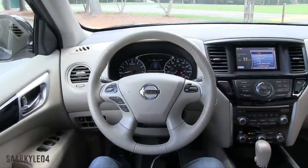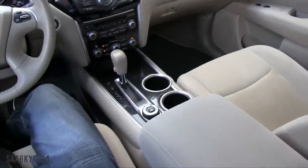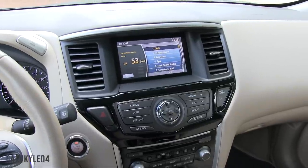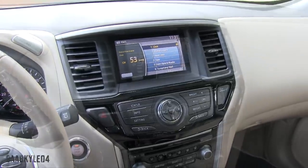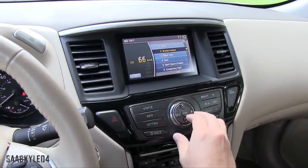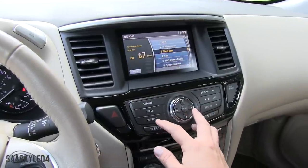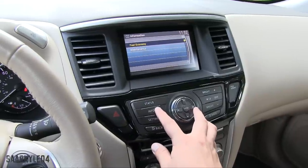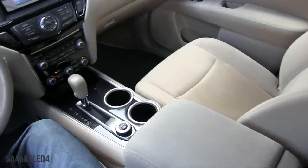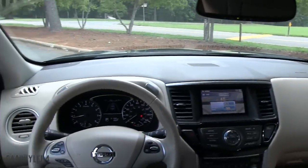Most Pathfinders come standard with a 6-speaker audio system, unless you go for the Platinum which has a 13-speaker premium Bose system — that Bose system is also available for the SL. Stepping up from the S to the SV gets you an upgraded 7-inch LCD color display for your audio system. With the Bose system you also get navigation and a larger 8-inch screen. The overall interface feels a little dated compared to all the touchscreens on the market, but it's still extremely easy to use and very functional. It features iPod, MP3 integration, a single disc in-dash CD player, Bluetooth connectivity, and even satellite radio as standard.